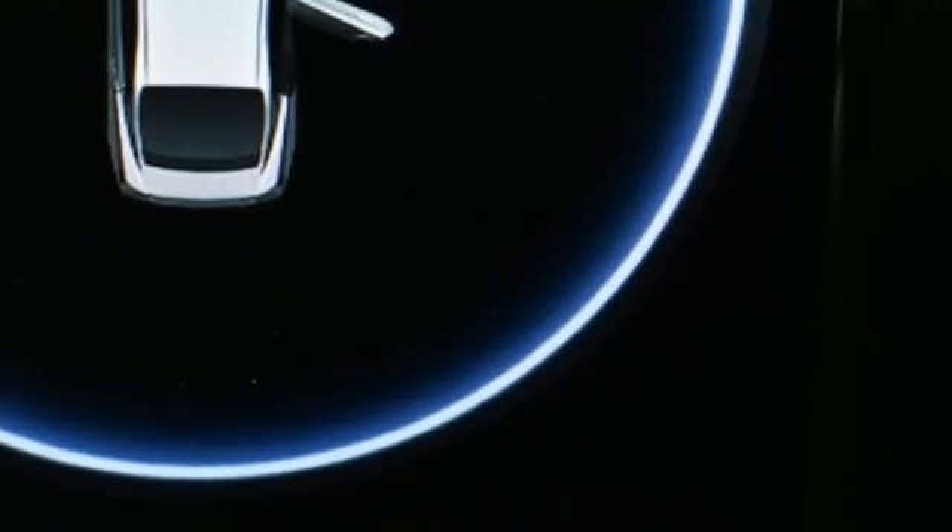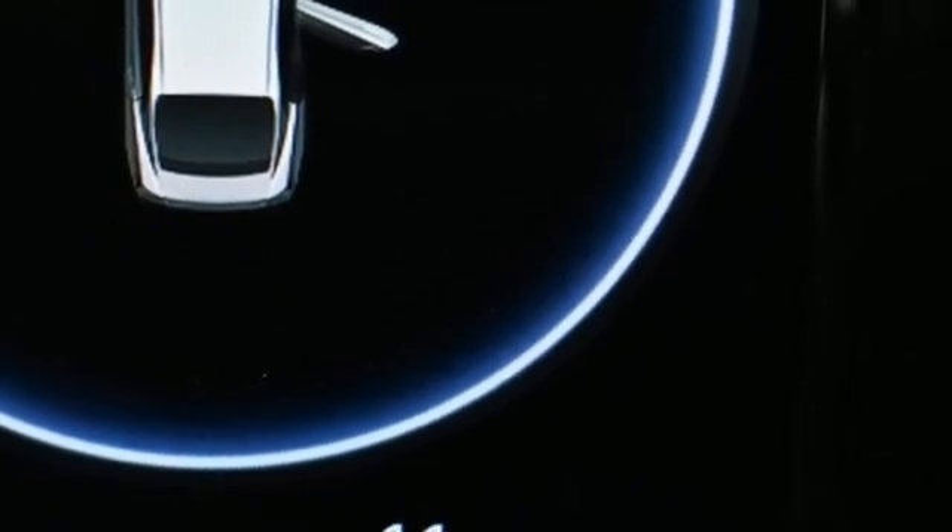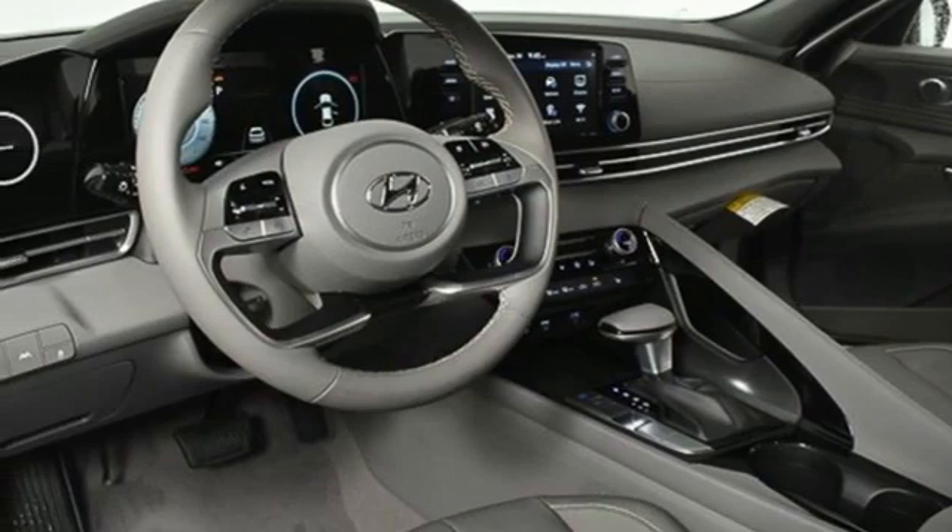Inline four-cylinder engine, aluminum wheels, gas pressurized shocks, and hands-free liftgate.